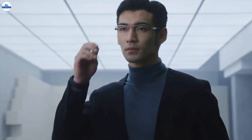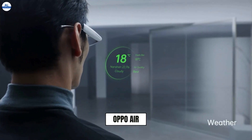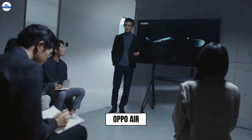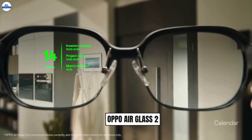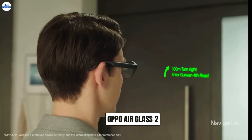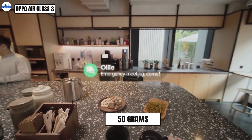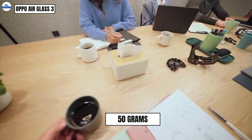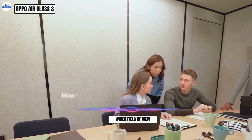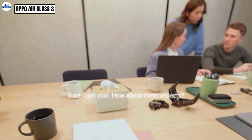Before diving into the Air Glass 3, let's take a quick trip down memory lane. Oppo first introduced the Oppo Air Glass in 2021, a simple smart glass that primarily displayed notifications and some other minimal things. Then came the Oppo Air Glass 2, which added a few more features like a microprojector for displaying information. Now the Air Glass 3 takes things a step further — still lightweight at just 50 grams, but boasting a significant upgrade: a self-developed resin waveguide display with a wider field of view and a peak brightness of over 1000 nits.